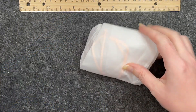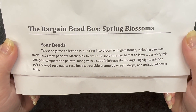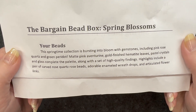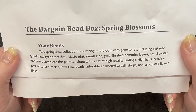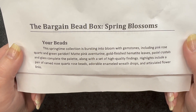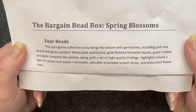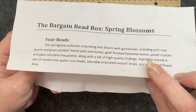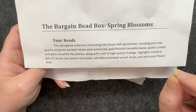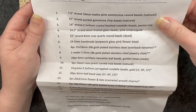Let's get in here. So as you can see, the theme for this month is spring blossoms. This springtime collection is bursting into bloom with gemstones, including pink rose quartz and green peridot, matte pink aventurine, gold finished hematite leaves, pastel crystals, and glass complete the palette. Along with a set of high quality findings, highlights include a pair of carved rose quartz rose beads, adorable enameled wreath drops, and articulated flower links. If you get the subscription, it has a coupon code for 30% off if you place an order on their sister website, Bead Box Bargains. And on the back, it has a detailed list of everything that came in the box for this month.